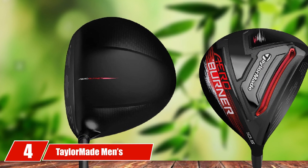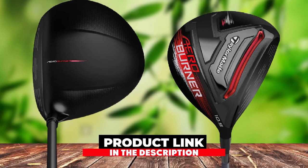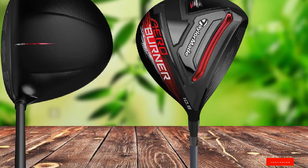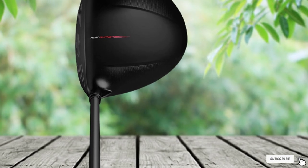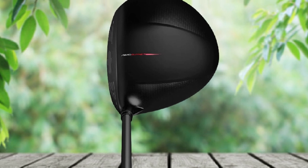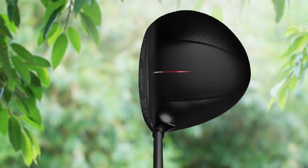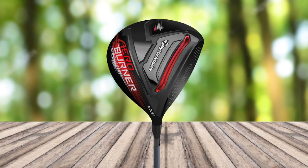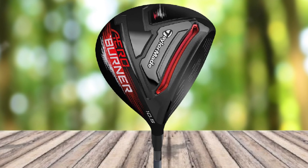Next at number 4, we have the TaylorMade Men's Aero Burner Black Driver, designed specifically for senior male golfers. The driver comes with a 12-degree loft angle that lets you launch the golf ball higher and farther. The MAKE technology on this driver reduces spin and allows you to hit the ball with ease. It comes in a black finish with a PVC face for an appealing look, and its weight balance and length are decent for different types of players.